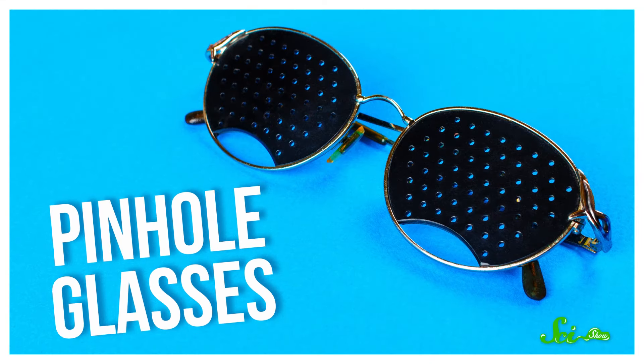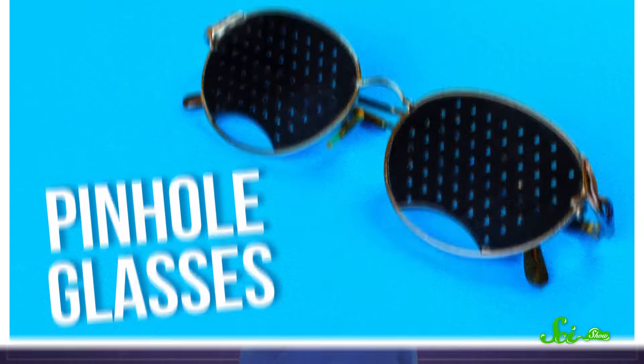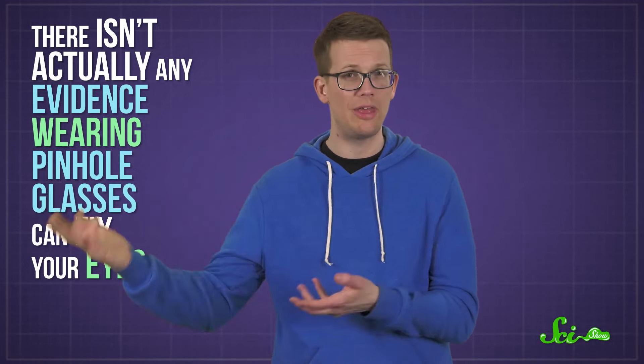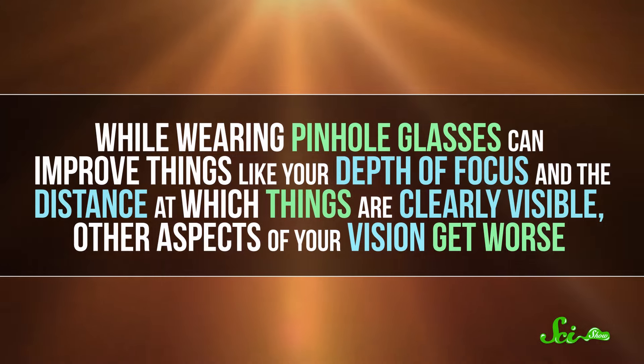You might have even seen places selling what I guess could be called fashionable versions of these occluders called pinhole glasses. The idea being that you don't really need corrective lenses— you just need to look at the world through very small holes. And not only will you be able to see clearly, you could actually correct your vision problems over time. But you probably don't want to swap your prescription for pinhole shades just yet. There isn't actually any evidence that wearing these things can fix your eyes so that you can eventually see just as well without glasses. And while wearing pinhole glasses can improve things like your depth of focus and the distance at which things are clearly visible, other aspects of your vision get worse.